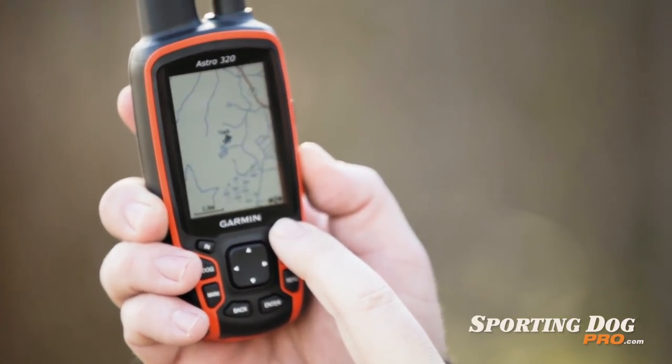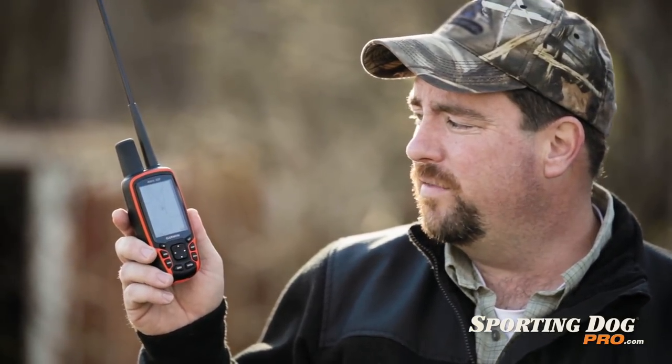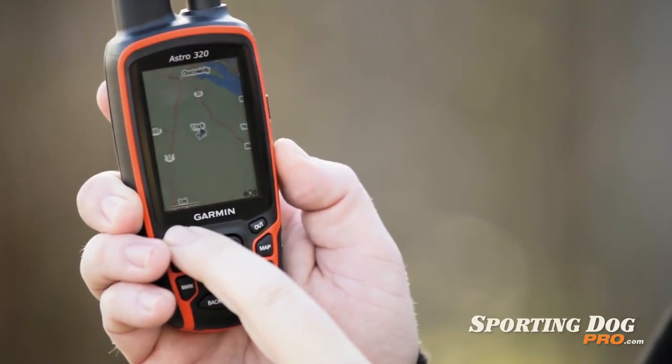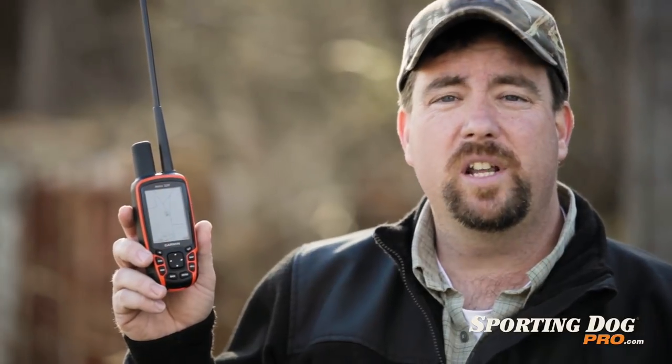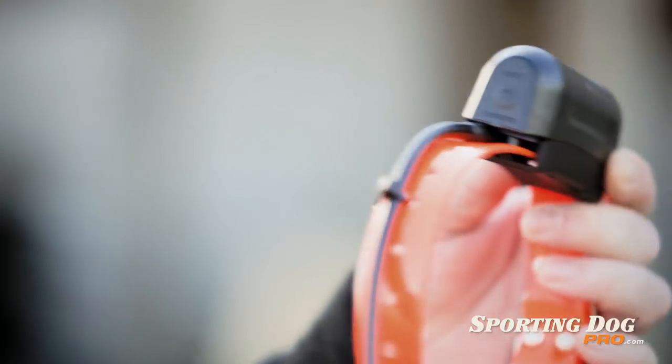This device comes preloaded with major roads, rivers, and landmarks. However, we find that most of our customers are far more satisfied with the bird's-eye satellite imagery that can be loaded on with this device, as well as the 100k topo maps. We recommend loading both these mapping systems onto your Astro since they work together, they're interchangeable, they overlap, and can give you far greater precision and accuracy of your location and your dog's location.